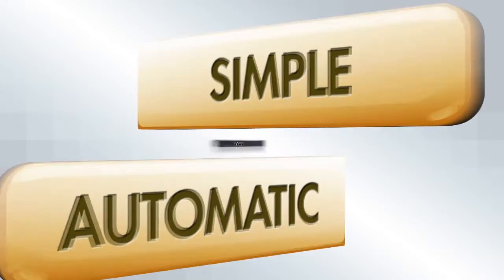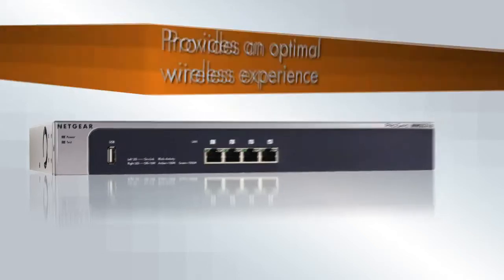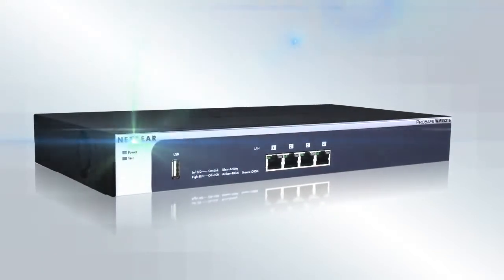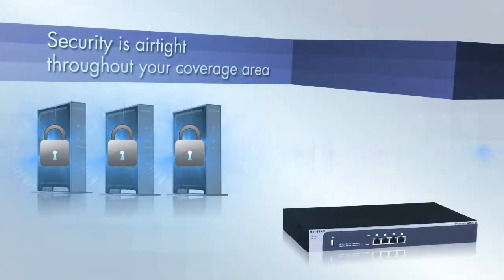Simple and automatic, the WMS 5316 wireless management system provides an optimal wireless experience without any IT staff having to lift a finger. The easy-to-use WMS 5316 wireless management system ensures airtight security throughout your coverage area.